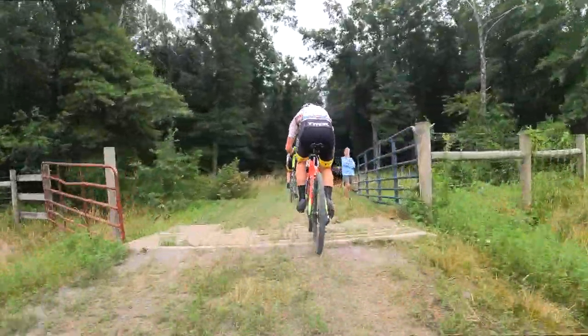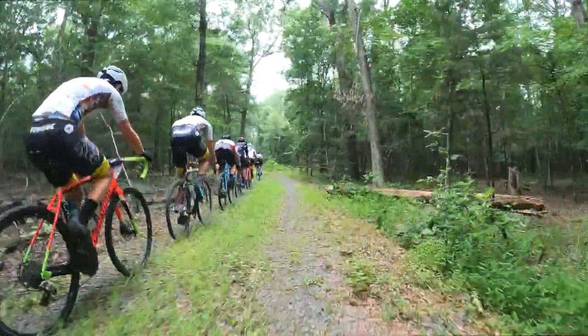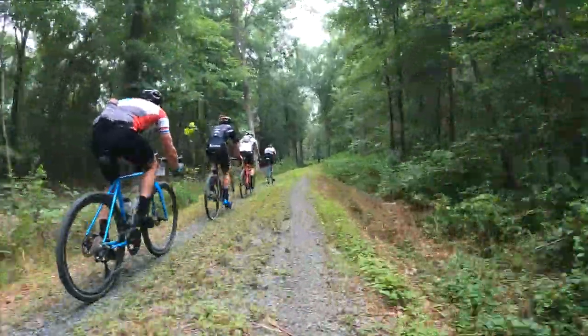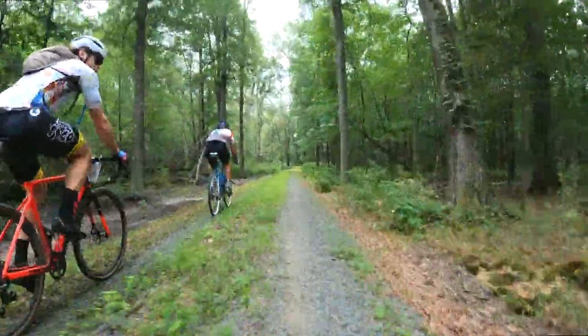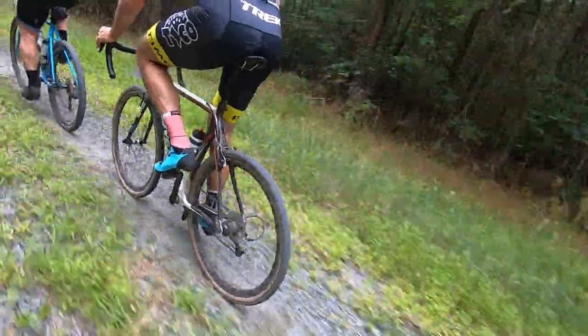We were making our way through a part of the property where the gravel is much rougher. Having ridden this course before, I made the strategic decision to run a much more aggressive setup on my bike. I opted for my 650B wheels with 50mm tires. Over this bumpy surface, that decision began to pay off.